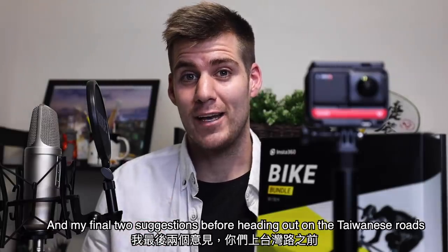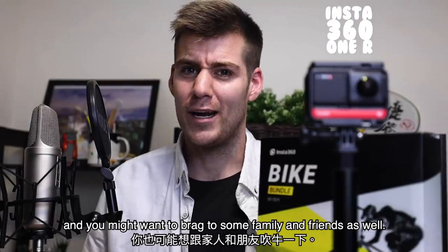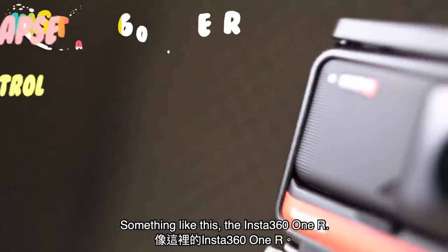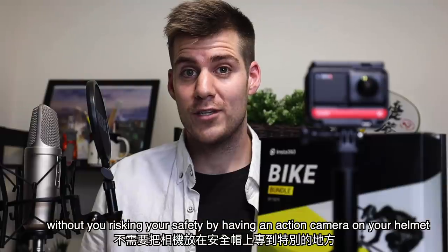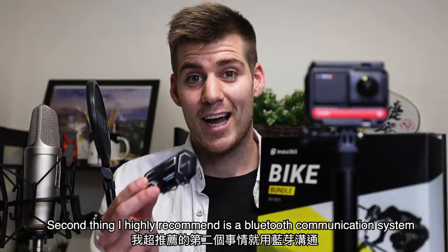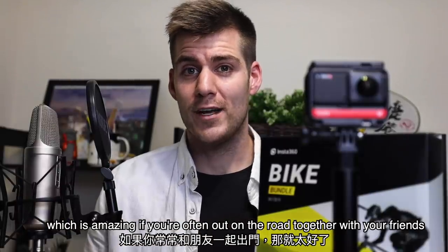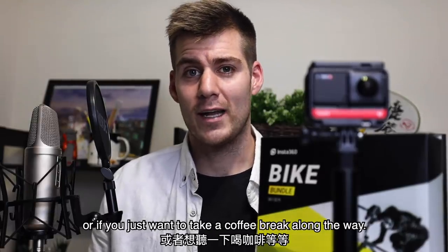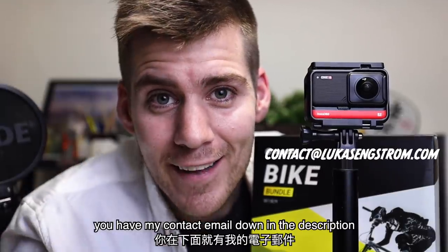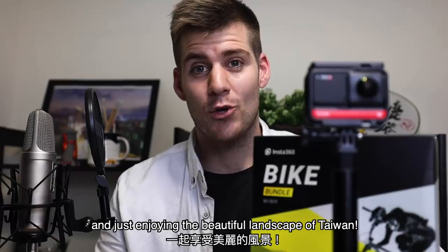My final two suggestions before you head out on the Taiwanese roads: first, the Taiwanese nature is simply amazing and you don't want to miss a single moment. I highly recommend getting a 360 camera with a bundling bike kit — something like the Insta360 ONE R. This way you'll record all the beautiful scenery at once without risking your safety by trying to point an action camera on your helmet while still paying attention to the road. Second, I highly recommend a Bluetooth communication system — I'm using the Blue Rider M1S, which is amazing if you're often out on the roads with friends and the GPS suddenly suggests a different route, or you just want to take a coffee break. With this you can connect up to eight different people all riding together, chatting together, and enjoying the beautiful landscape of Taiwan.